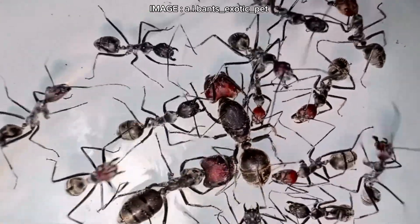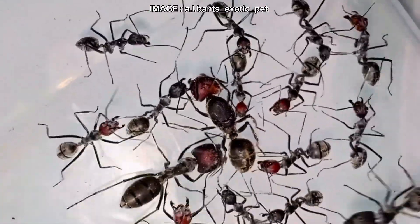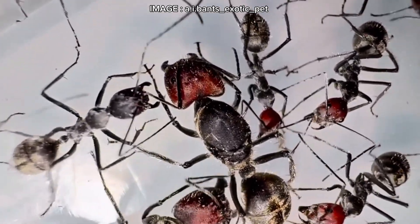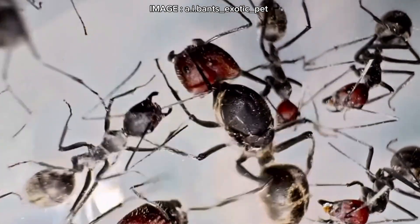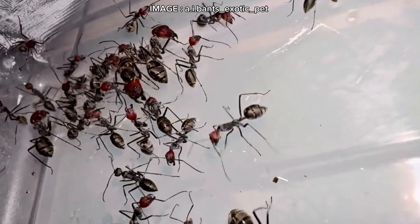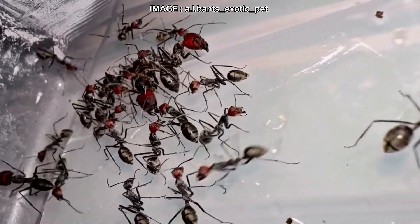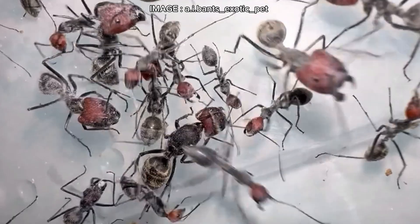Hey Mirmeco team, today we're diving into an impressive yet delicate species: Camponotus singularis, a giant ant with massive majors that emits a floral scent when threatened. But be warned — keeping this species is far from easy. If you're looking for a real myrmecology challenge, you're in the right place.